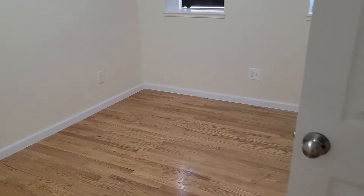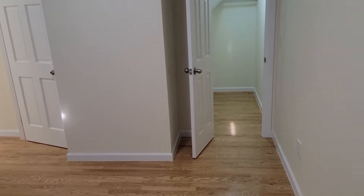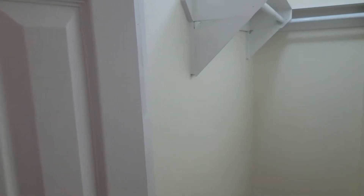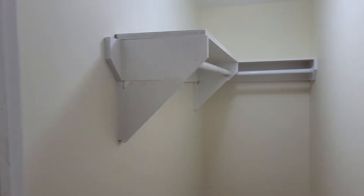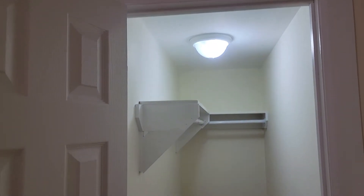We'll pan around and come to the third bedroom — quite large as well. You're going to see a lot of closet space here. We've got a large walk-in closet with some built-in shelving, very large floor to ceiling. And there's another very large walk-in closet as well.